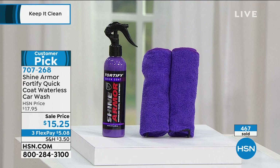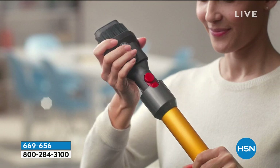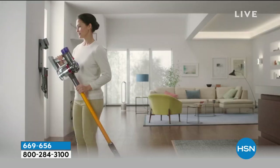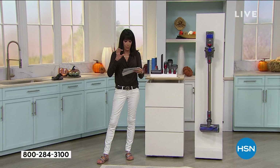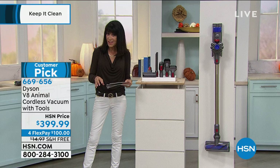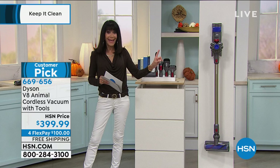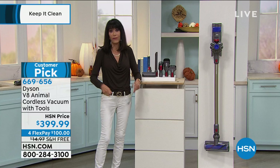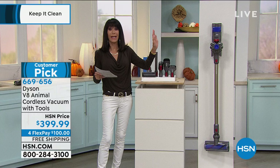Now we're moving into my favorite — I am obsessed with my Dyson. What we're looking at today is saved for the hour. It is a huge customer pick: the Dyson V8 Animal. When we compare the V8 to the V6, you have more runtime, 150% more brush power than the V6, and a larger bin capacity. It also has a 40 minute runtime with powerful, powerful suction from a cordless vacuum. We all love cordless, but most cordless vacuums just don't have any power or suction — here you're getting amazing power.